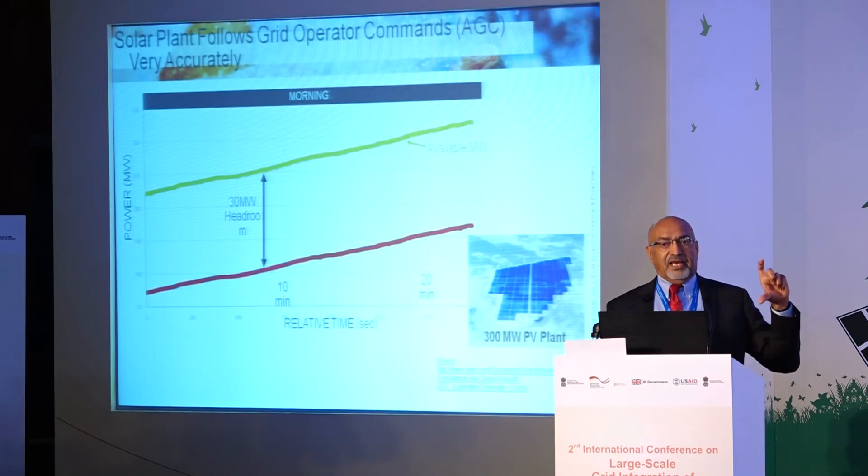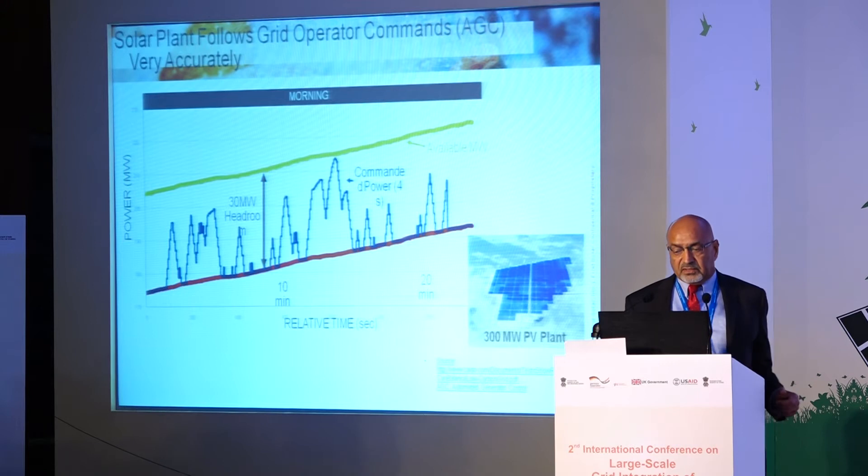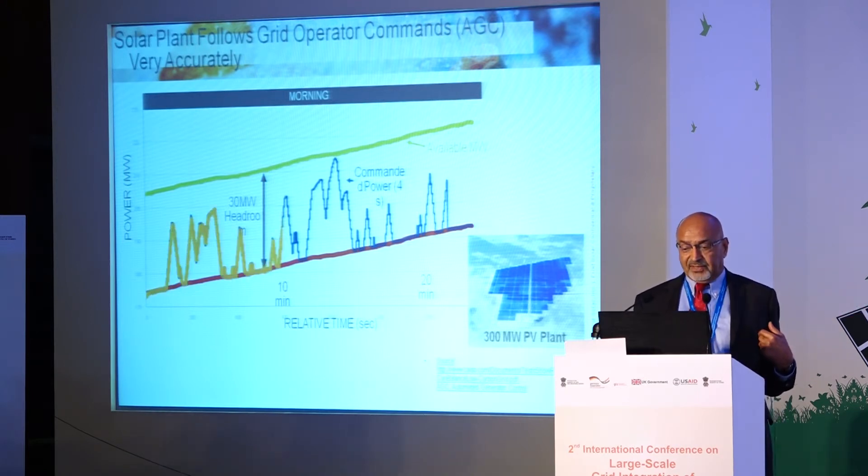We left about 30 MW of headroom — that was the question being asked. With that 30 MW of headroom, we asked CAISO to send us their AGC signal, which comes every four seconds.